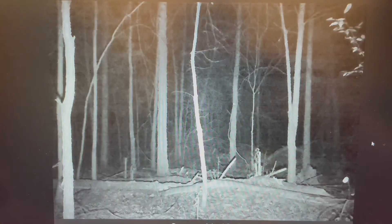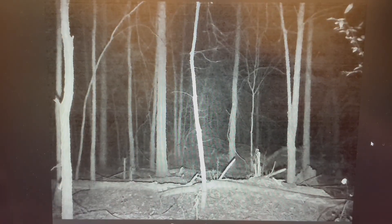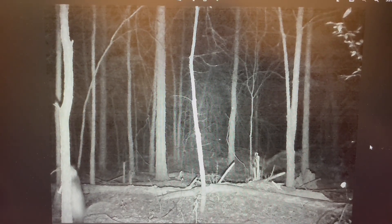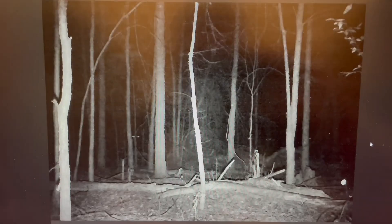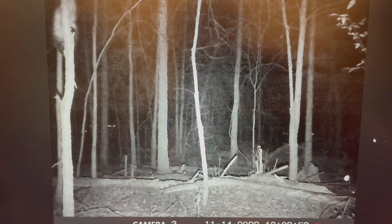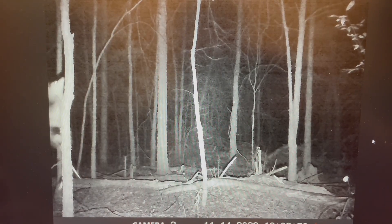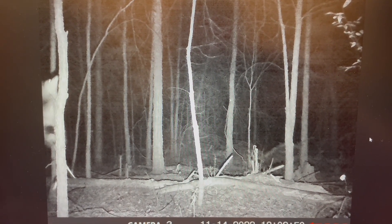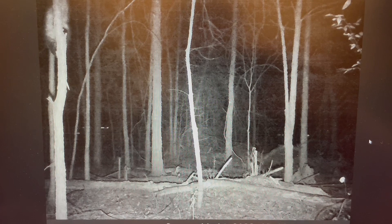And a little coyote. A little raccoon again. That's a possum right there. So it looks like the raccoons, the rabbits, and the possums enjoyed the peanuts and whatever of the oats that they ate.